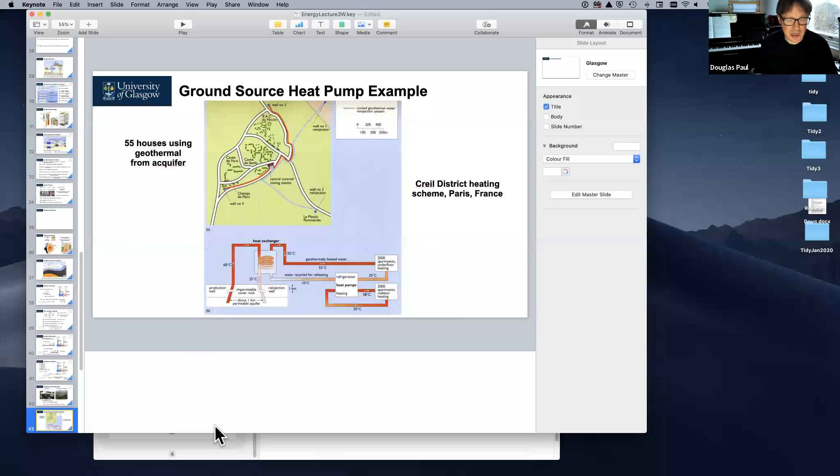The lecturer briefly interrupts the presentation to take a phone call, pausing the recording.